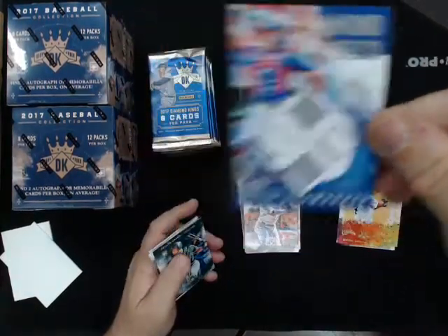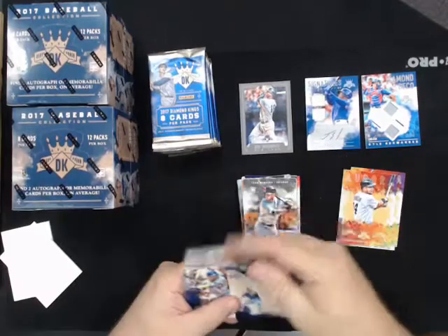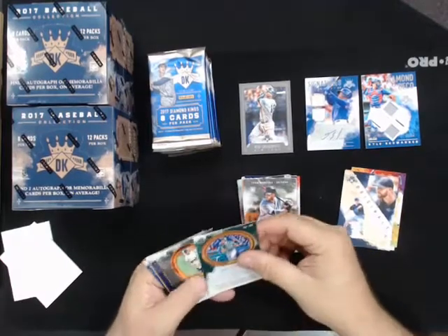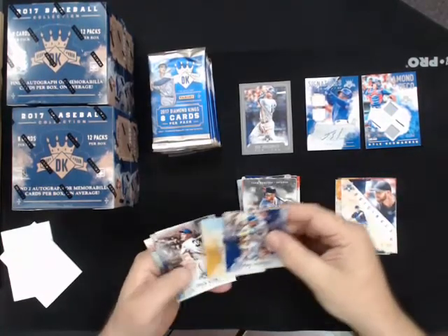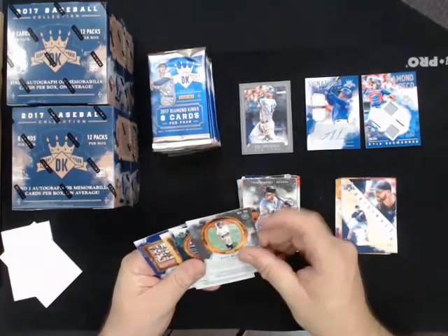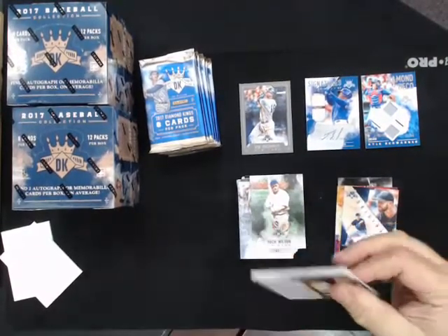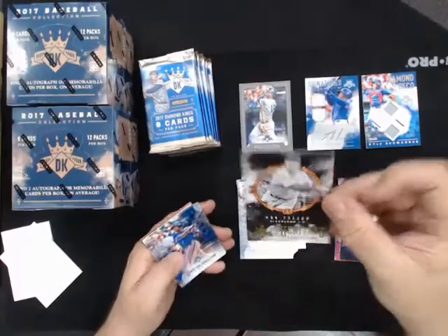Look at that Andrew, right off the bat - two relics. It's a DK Originals, Corey Kluber for the Indians. These originals are reprints, not original originals - not one-on-ones. And this Hack Wilson is a variation for the White Sox.